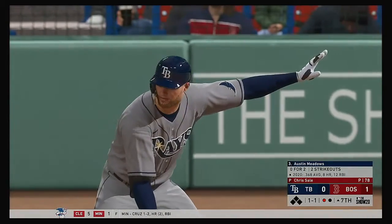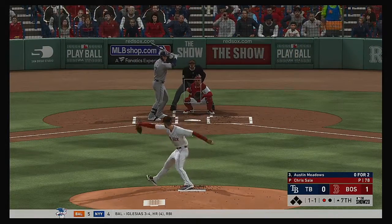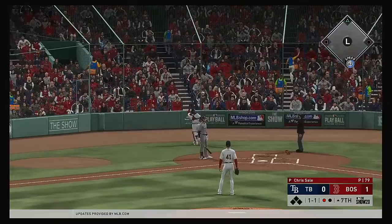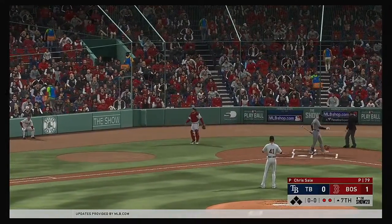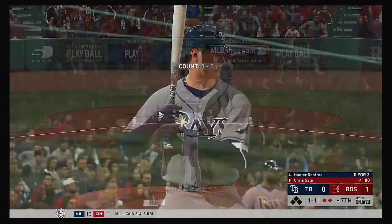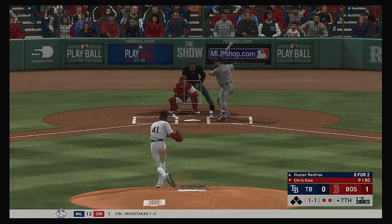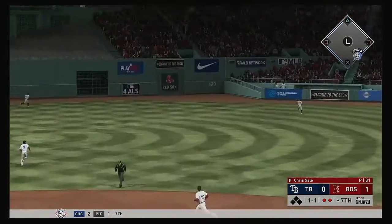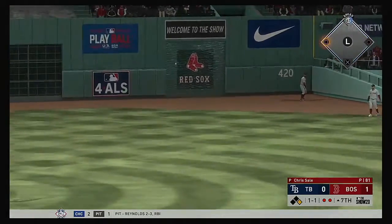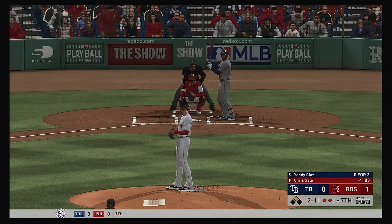One out now in the Tampa Bay seventh. Austin Meadows will be the next at-bat. The 1-1 — popped him up. Vasquez is under it, and he makes the catch for the second out. Next to bat will be the Tampa Bay cleanup hitter Hunter Renfroe — he struck out swinging in his last trip. Kind of shocked he got blown away with a fastball; you could tell he was late on that one. That ball is into the gap in right center — should be good for at least two bases. Hold all tickets now as the tying run gets into scoring position with a two-out double.